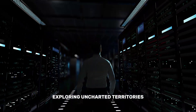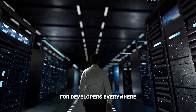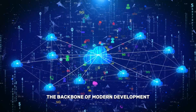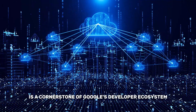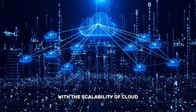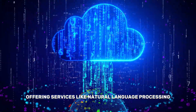Exploring Google Cloud AI. Google Cloud AI is a cornerstone of Google's developer ecosystem. It combines the power of machine learning with the scalability of cloud computing, offering services like natural language processing,